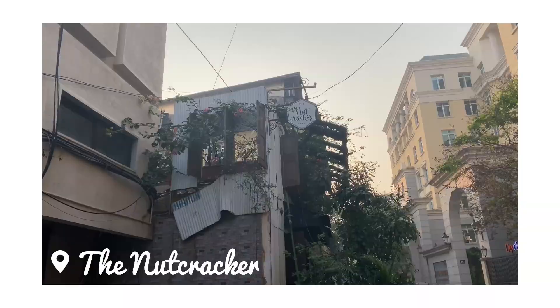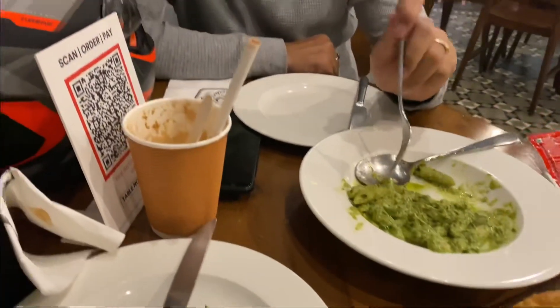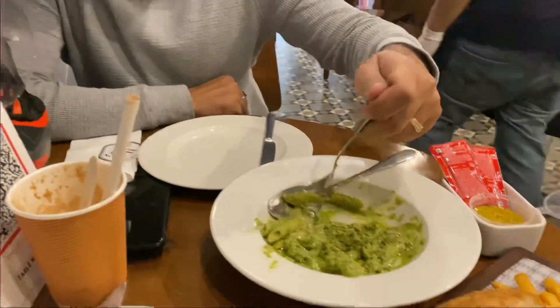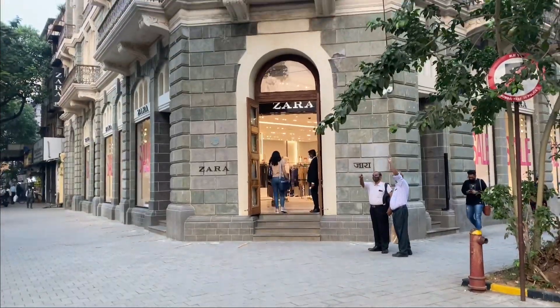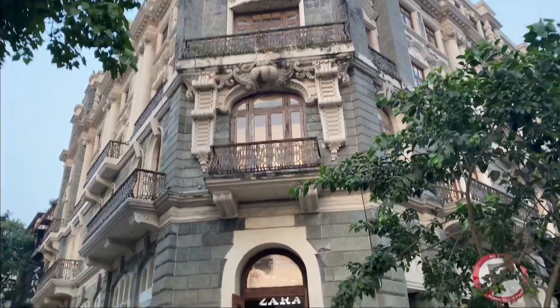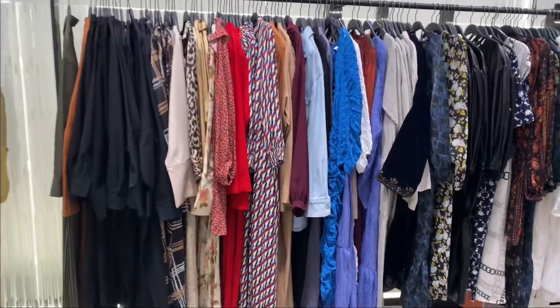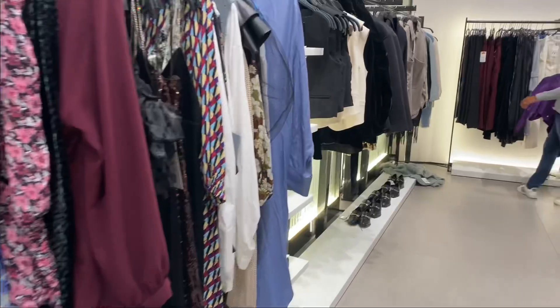So we went to the Nutcracker to have some lunch — it was actually quite late, it was past 4 p.m. We went to a cafe nearby and had a meal. Then we went to Zara for shopping. This is, I think, probably the biggest Zara store in Mumbai. There was a year-end sale going on in the Zara store.